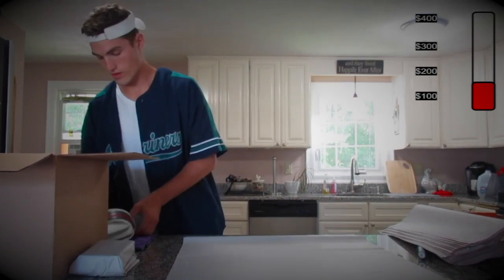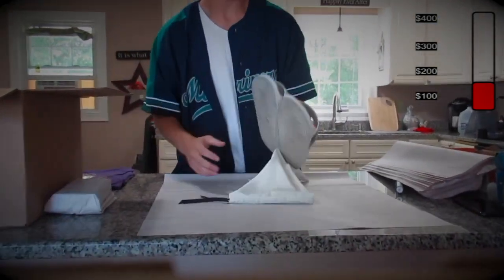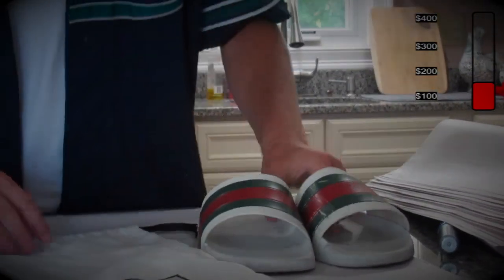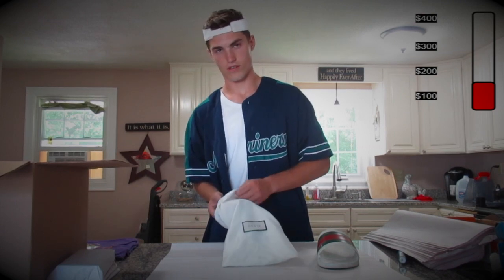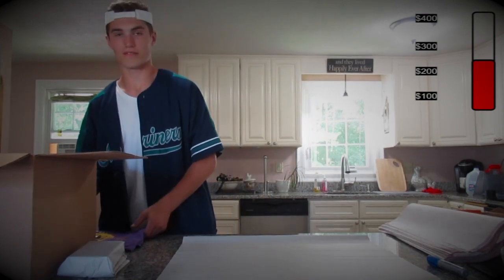Right here we got a pair of Gucci slides — the whites. They are used but still have a lot of life in them, with the dust bag and everything. I'm sure the buyer will be happy with these. Coming up on our last few items here, but if we take a look at our value — Gucci slides worth probably a hundred bucks with the dust bag when they're used, and that's even a low ball. So we're at about 250, 260, which isn't bad on a $200 mystery box with more stuff to come.